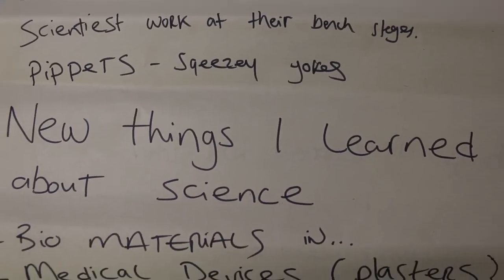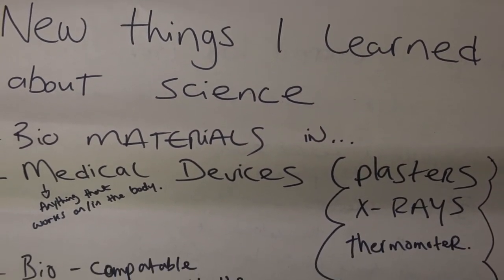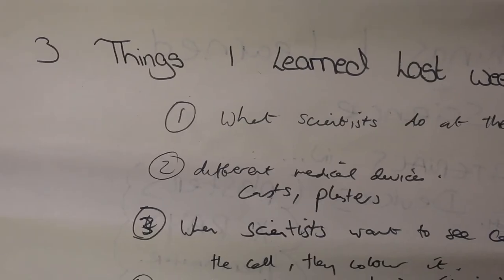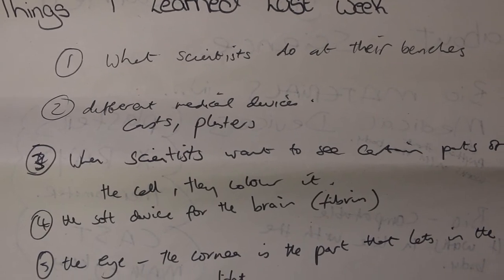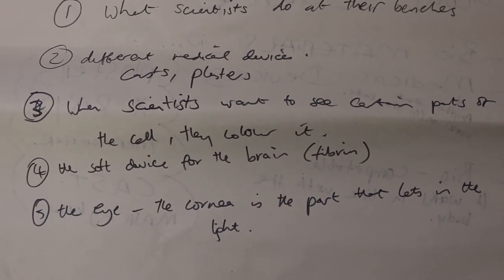Throughout the STEAM fashion group, the girls learned different things about science. They learned about different medical equipment like plasters and glasses. They learned about the heart and what different things are connected to the heart. They also learned about different science equipment — test tubes, petri dishes, and all different things like that.